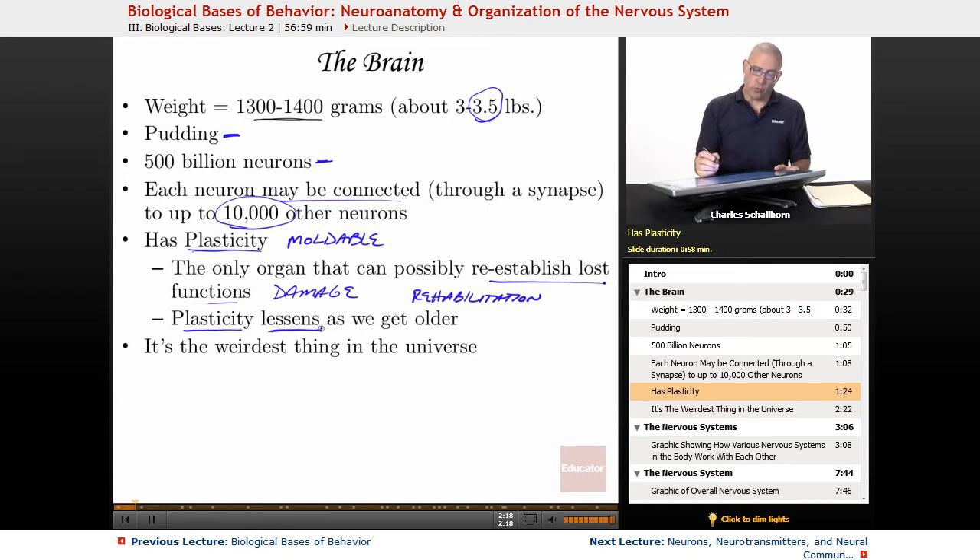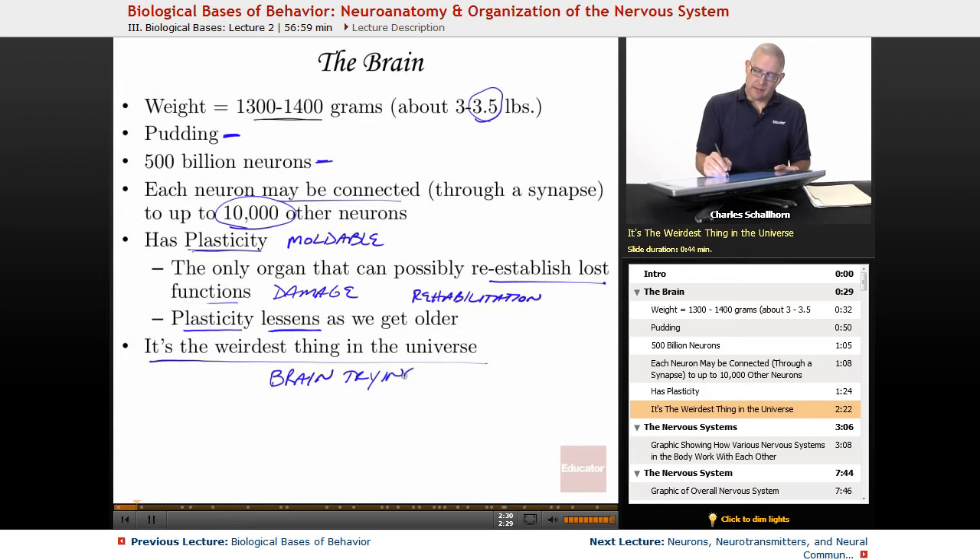The brain itself is the weirdest thing in the universe. Psychology is essentially the brain trying to understand itself.